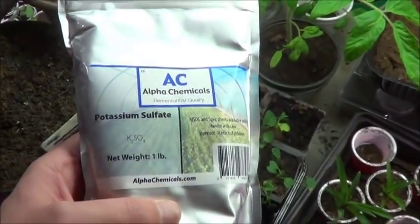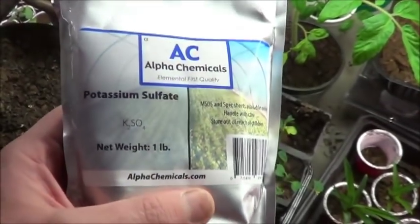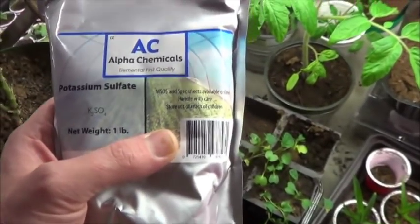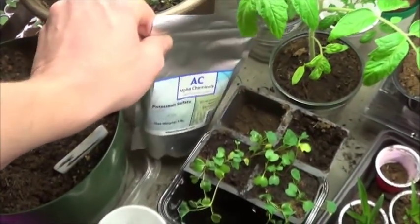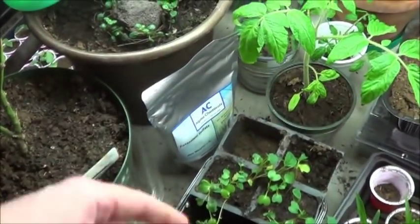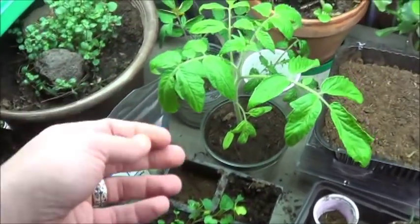What I have here I ordered from Amazon online. I'm sure I could have gotten a better price, but whatever. Potassium sulfate is effectively a 0-0-50 fertilizer. So nothing for growth really, nothing for fruit production, but a whole lot towards immunity and just overall plant health.